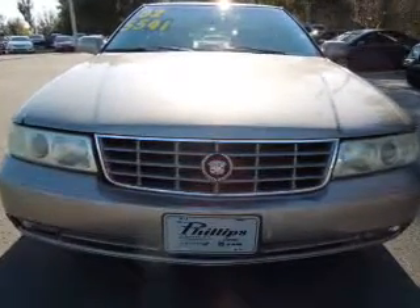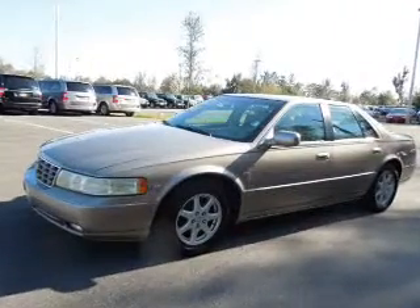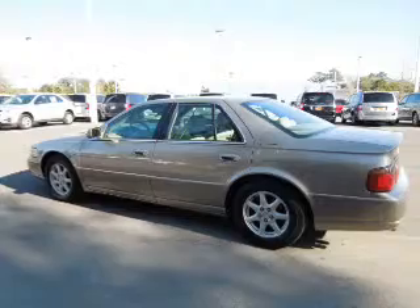With a powerful 8-cylinder engine, the powertrain includes front-wheel drive that responds smoothly to its automatic transmission. Stand out from the crowd with premium wheels.